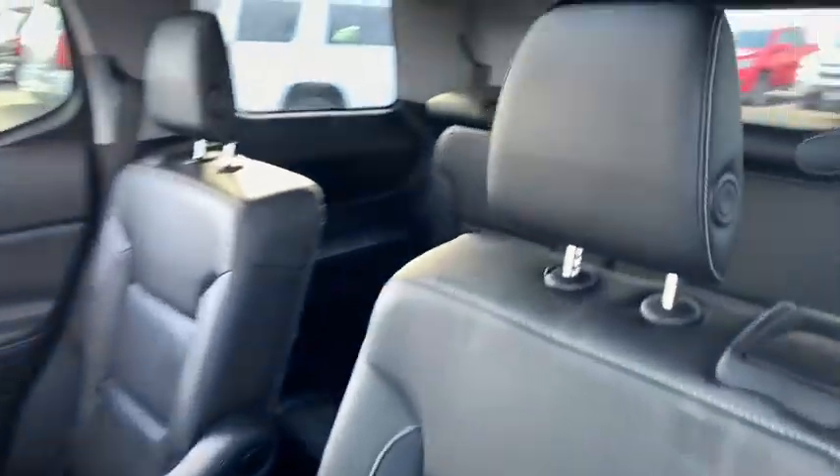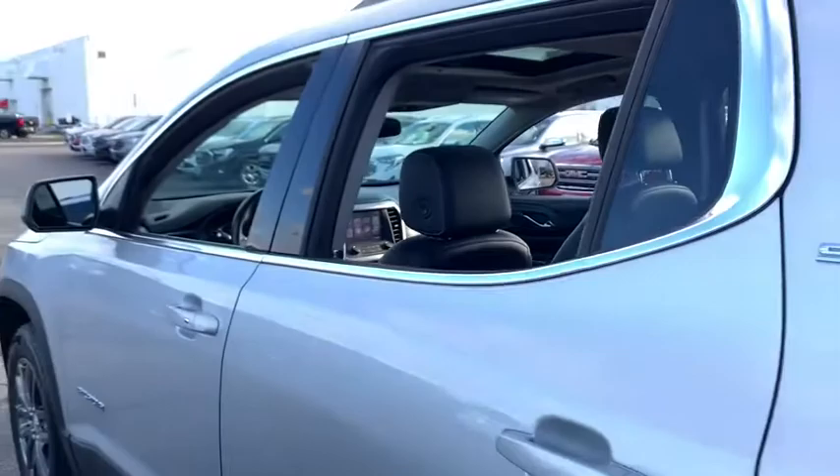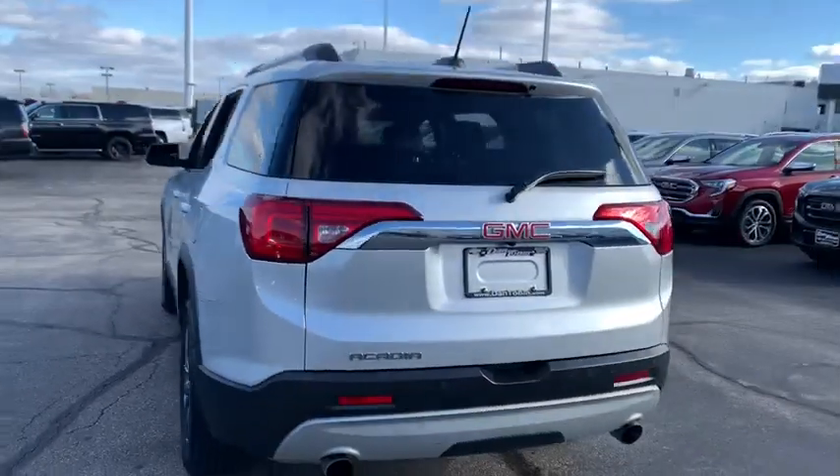Rear window defroster, heated front seats, power windows, compass, trip computer, security system, fog lights, brake assist, remote keyless entry, Sirius satellite radio.